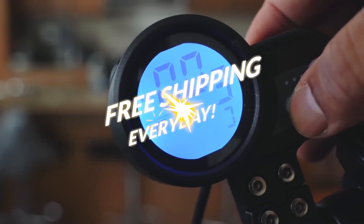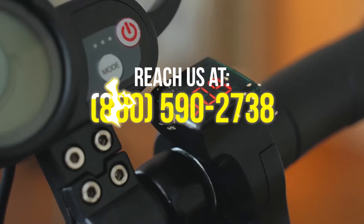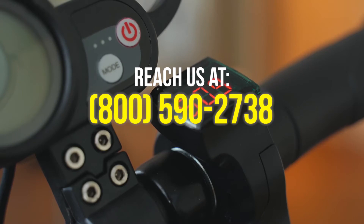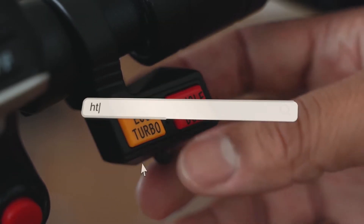You can buy it from us at the lowest price guaranteed with free shipping. Simply click on the link down in the description below, or you can contact us at 800-590-2738. Experience paradise at electricbikeparadise.com.